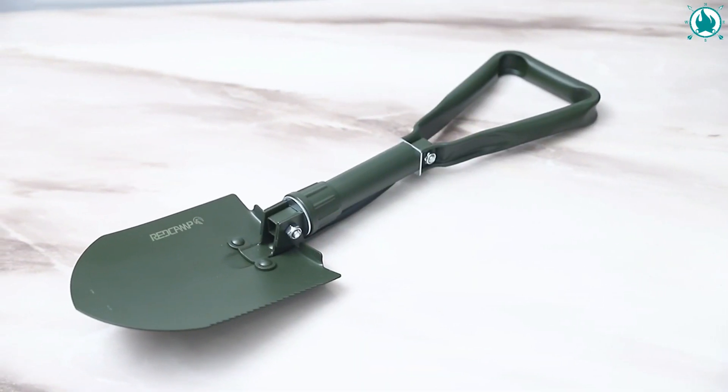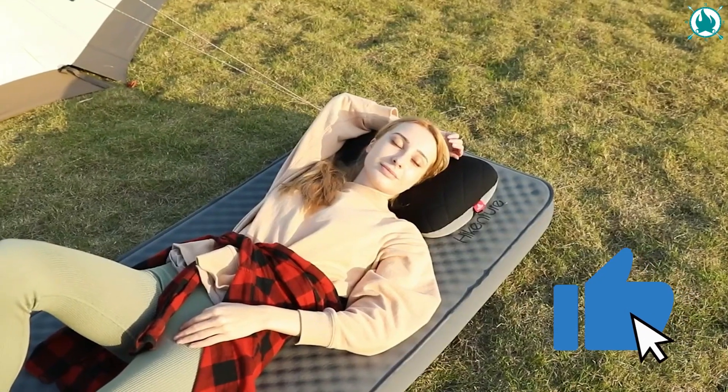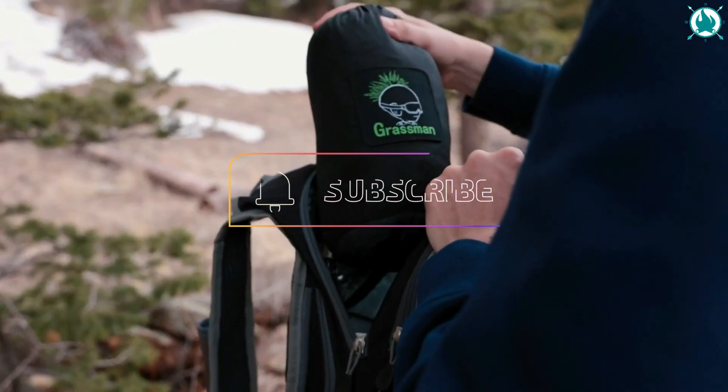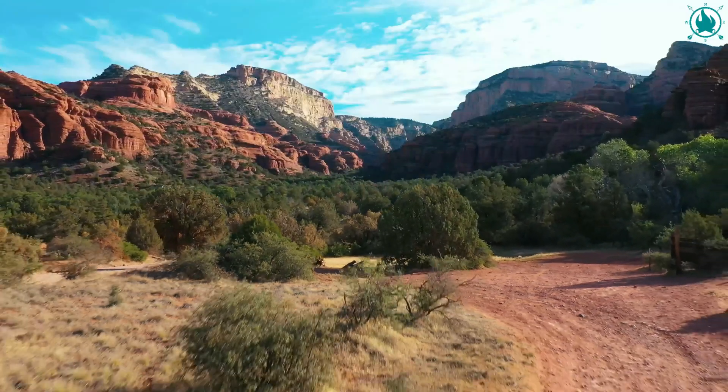All links to the products are provided in the description down below. If you liked the video, give us that thumbs up. Don't forget to tell us what your favorite gadget was in the comments box down below. And of course, subscribe to our channel to stay up to date with more great videos. Get out there and have an adventure.